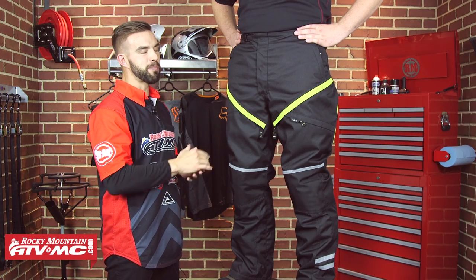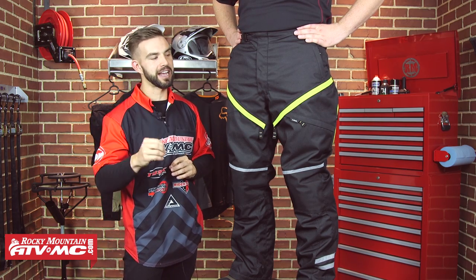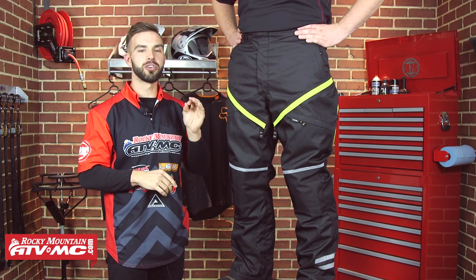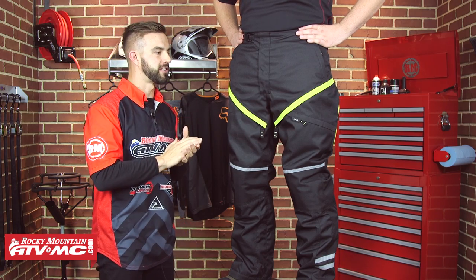First up on the list is the Battle Born Pant from ARC. ARC does an incredible job of making feature-rich pants and jackets at a very good price point. I've got Chance here today — he's six feet tall, 220 pounds, with a 36-inch waist, and he is rocking a size 36 in this pant.